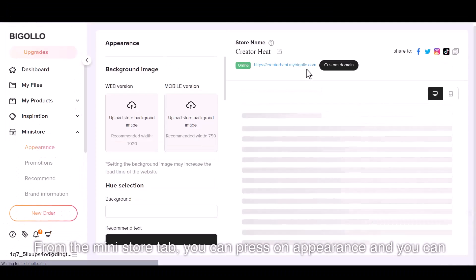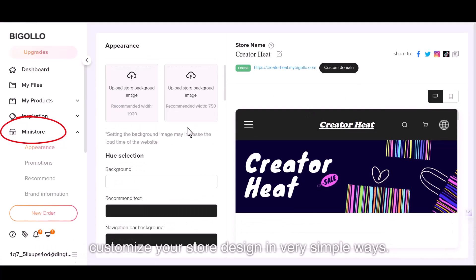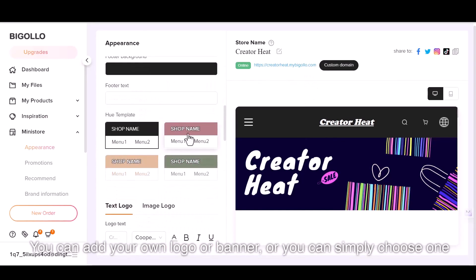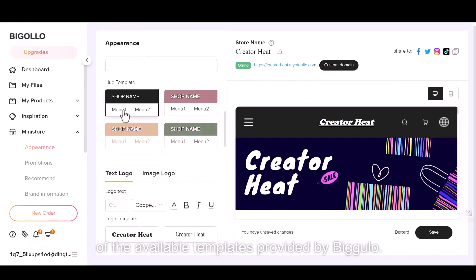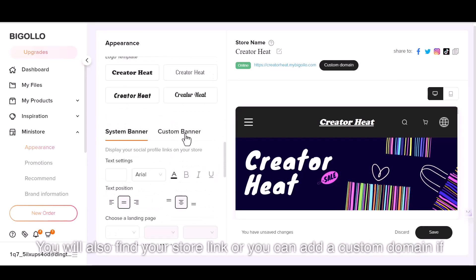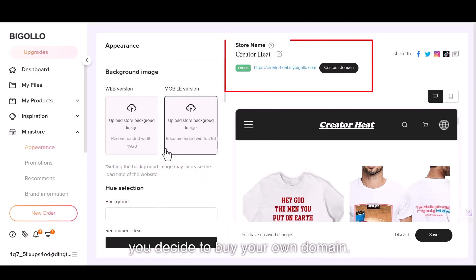From the Mini Store tab, you can press on Appearance and customize your store design in very simple ways. You can add your own logo or banner, or simply choose one of the available templates provided by Bigelow. You will also find your store link, or you can add a custom domain if you decide to buy your own domain.